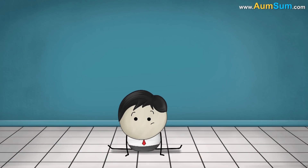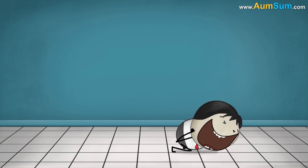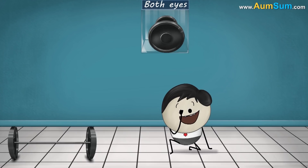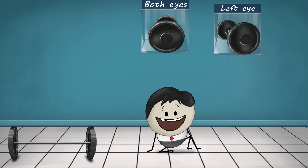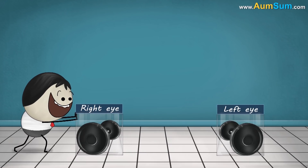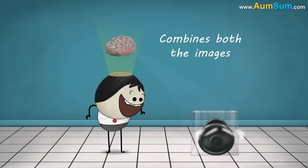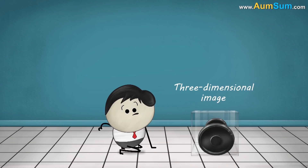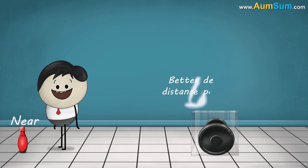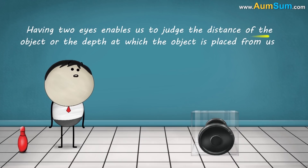Did you know that our eyes see the same object from a slightly different angle? When you see with only your left eye the object looks slightly different than when you see with only your right eye. Our eyes send these two slightly different images to the brain. The brain blends or combines both images to make a three-dimensional image of the object. A three-dimensional image helps us to understand how far or how near an object is from us, facilitating better depth or distance perception. This means having two eyes enables us to judge the distance of the object or the depth at which it is placed from us.